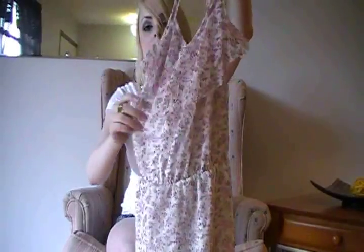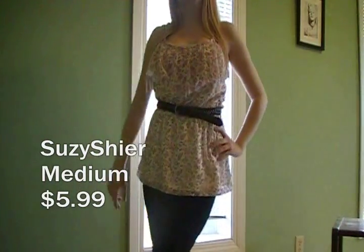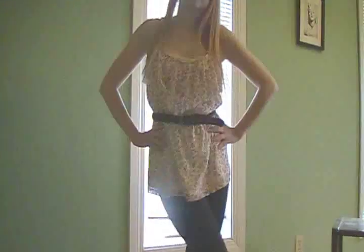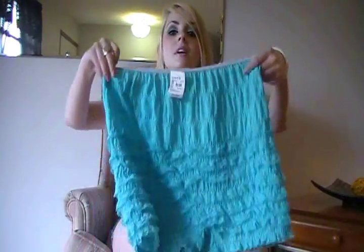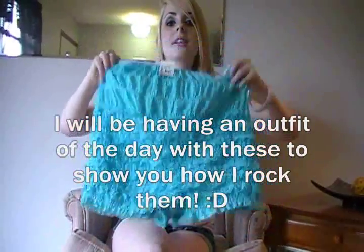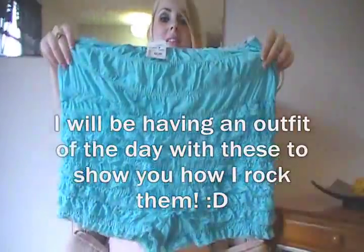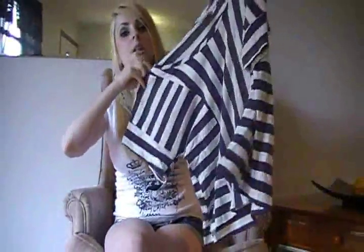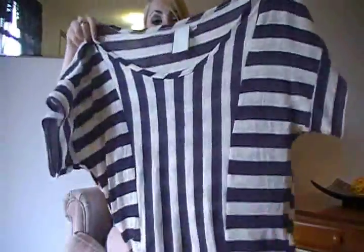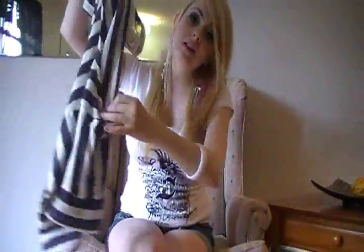I've been wanting a pair of these for the longest time and I finally found them. They're these huge, sort of granny-panty looking things, but I style them in a way that they look really cute. Then I got this really baggy, off-the-shoulder, sort of stripey navy blue shirt. Love it.